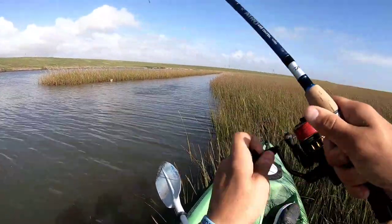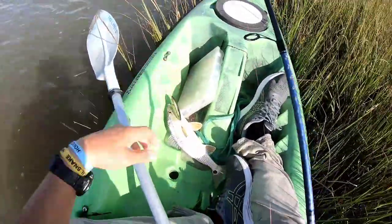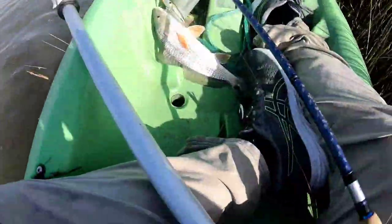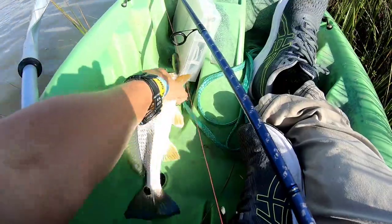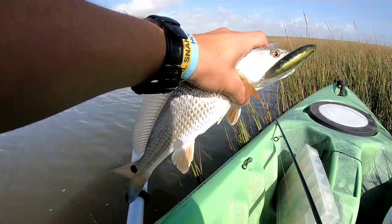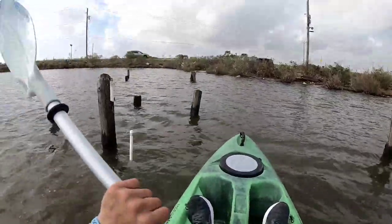Fish on! Nice — oh finally! Topwater red, yes sir! That's a pretty fish. He's not huge guys, but look at him taking that topwater — that's a good fish. Look at that blue on that tail, beautiful. Get out of here buddy! Wow, that paid off.